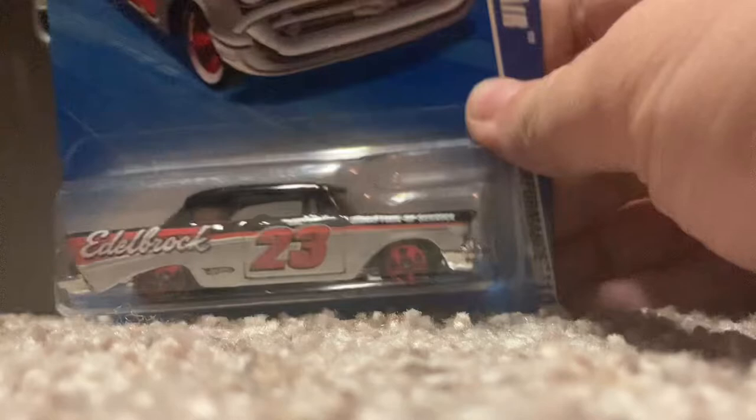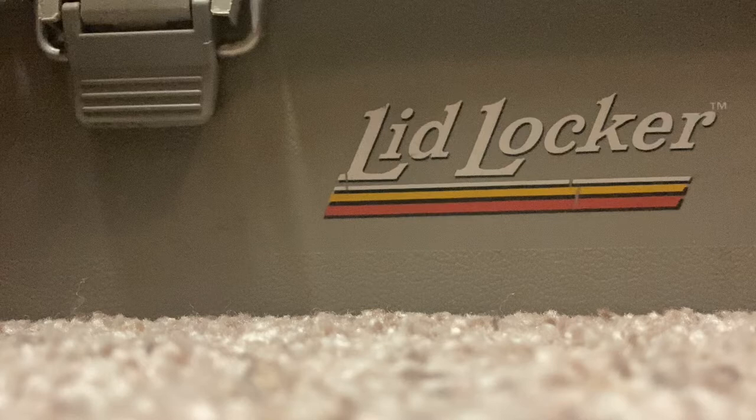From the first vendor we got here, it's a '57 Chevy Bel Air. I really like the paint job and the paint scheme — that black and silver number 23 is pretty damn awesome.